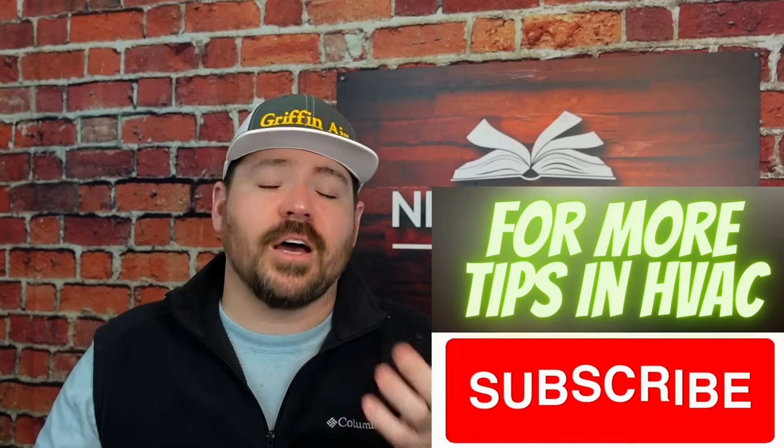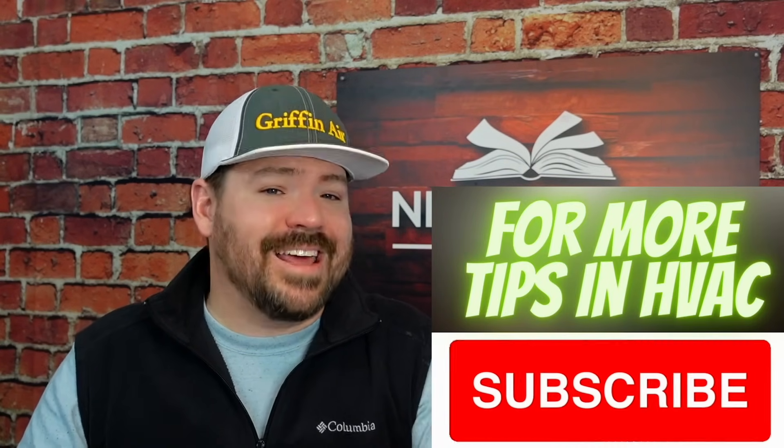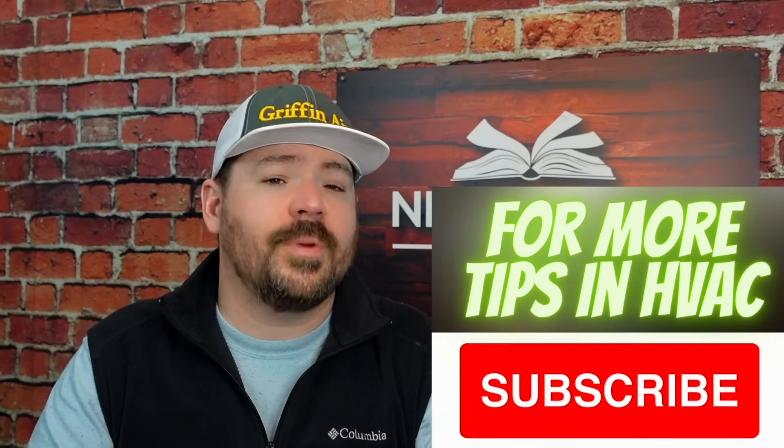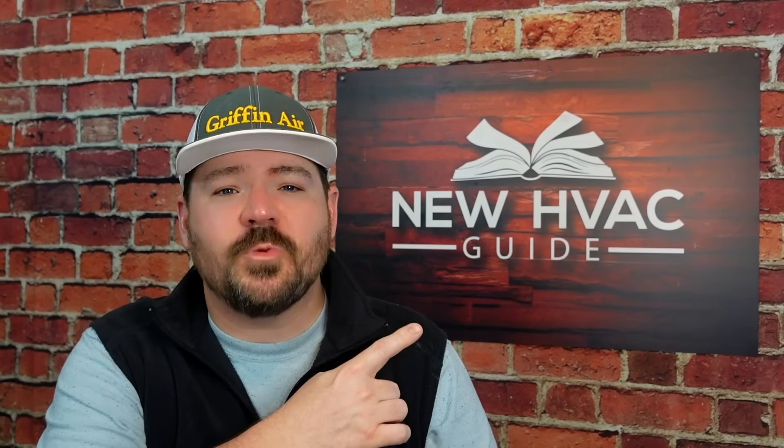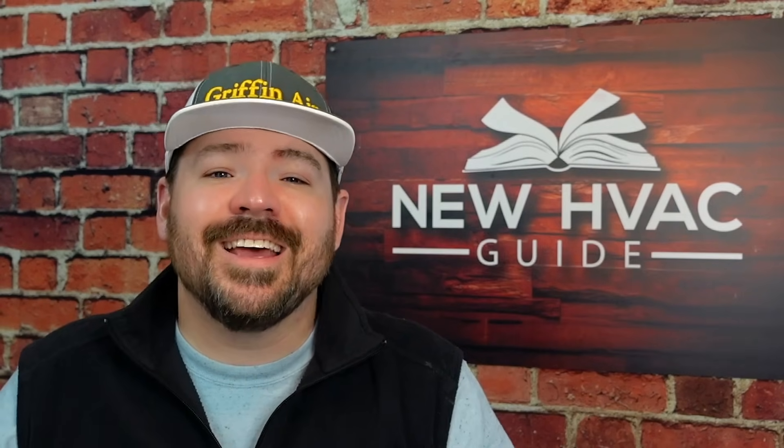Let me know your thoughts — comment down below, I'd love to hear them. Are you considering one of the newer communicating inverter systems for your home and heating is a concern? If you liked this video, I think you'll like the one where I talk about how quiet the Daikin Fit inverter heat pump system is compared to a single-stage system. Thanks for watching — hit that subscribe button and we'll see you next time.